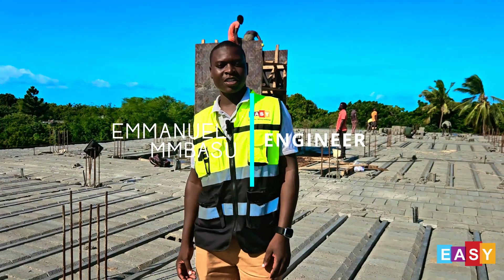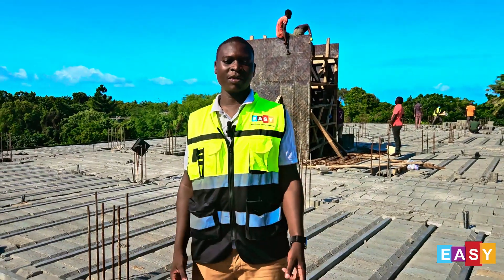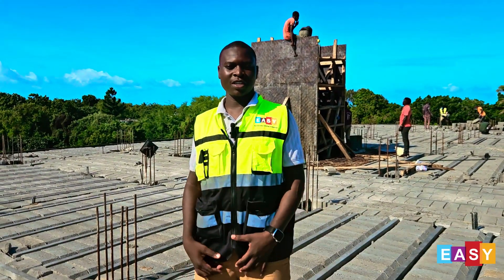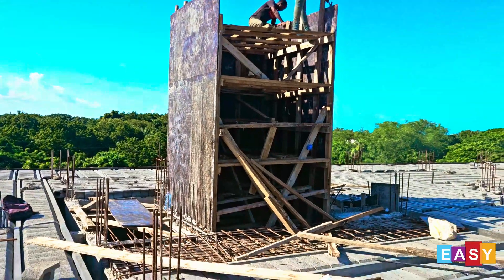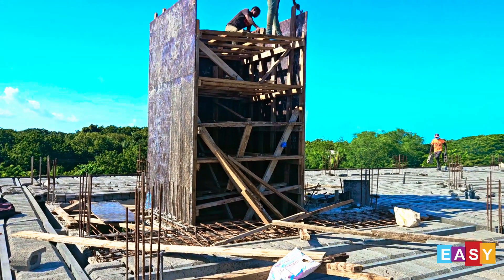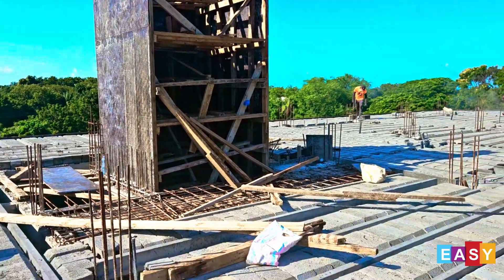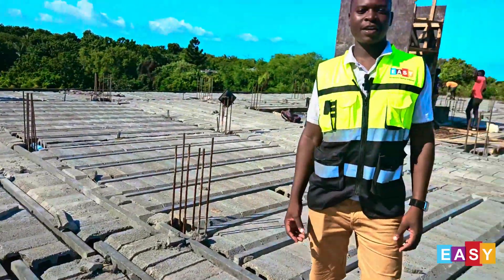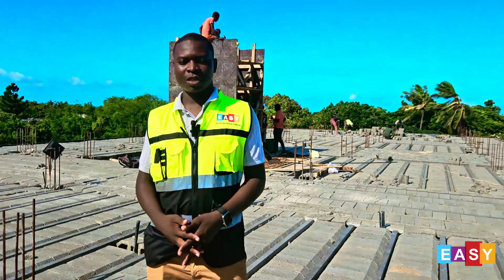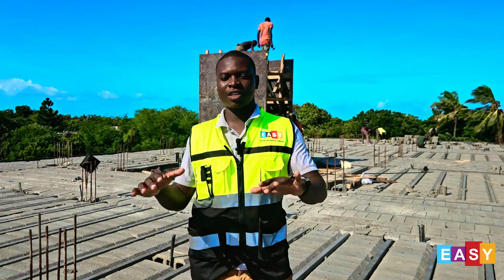Today we have the privilege of being on a site that is an apartment of two-bedroom and three-bedroom units, whereby we are doing the second floor slab. Today is our final day — we have done our flooring and we are just finalizing. We are at the last moments of our project, just doing some touch-ups, and we'd like to take you through some steps we usually have to pull out and come through.